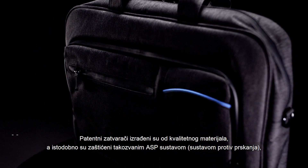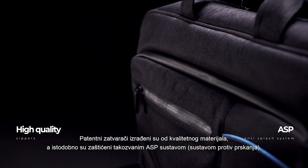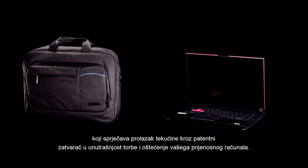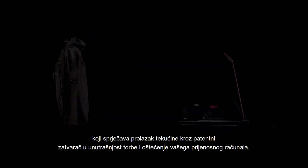The zippers are made of quality material and are protected by the so-called ASP system — the Anti-Splash System — which prevents liquid from passing through the zipper into the inside of the bag, and by that damaging your laptop.